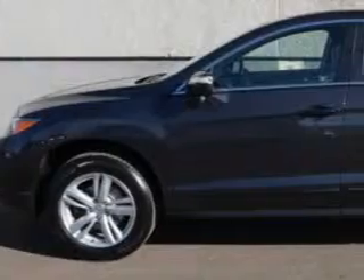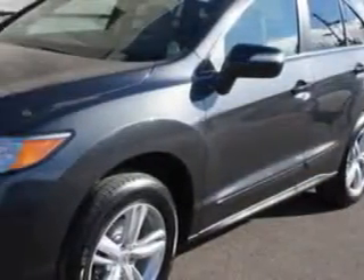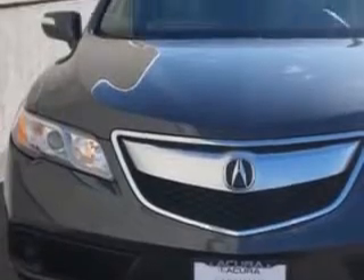Imagine driving this graphite-luster metallic 2013 Acura RDX SUV, equipped with a six-cylinder engine and an automatic transmission. Enjoy an exceptional 28 miles to the gallon on this great SUV.